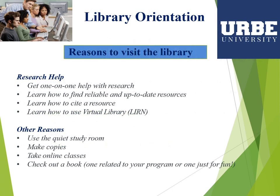Why should you visit and use the URB University Library? Because you can get one-on-one help with research. You can use all resources offered physically and virtually. You can learn how to find relevant and up-to-date resources, learn how to cite a resource, and learn how to use the virtual library.